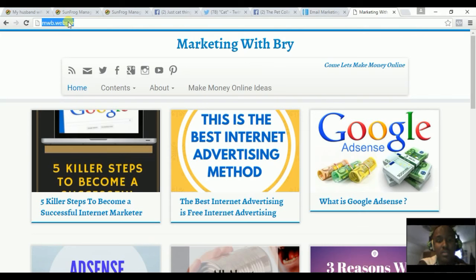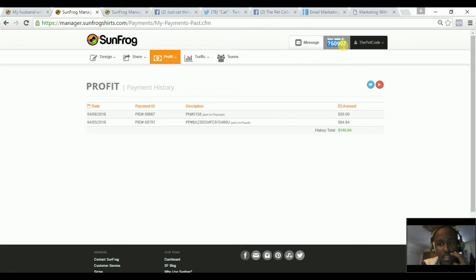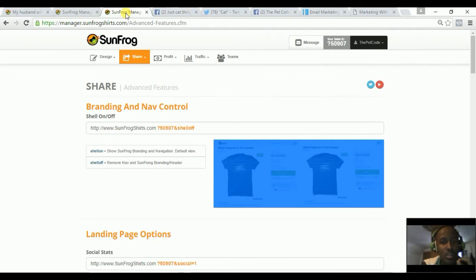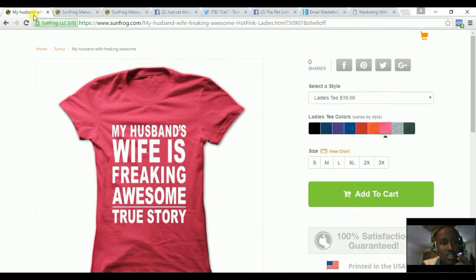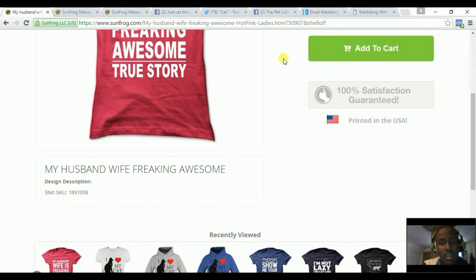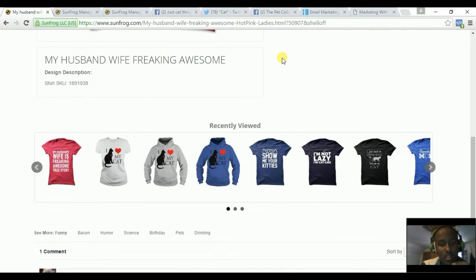Just to review: you sign up for Sunfrog, use your affiliate link at the end of each shirt URL you want to promote, add your affiliate link, and also add the shell-off code so that the person won't have the search bar and will have to use the suggestions to find other shirts — ensuring you get a commission from that sale.